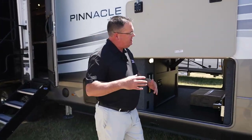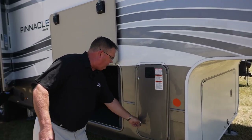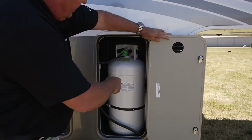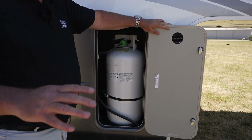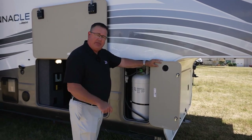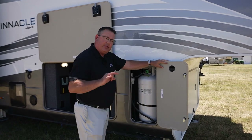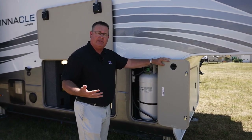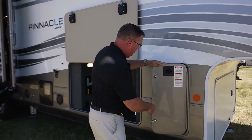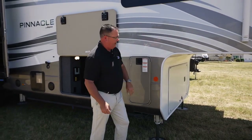I know I'm going quick — it's just a quick little tour of the 2023. A big feature on all our North Points and Pinnacles — notice the 40-gallon bottle. Every other manufacturer at this price point offers a 30-gallon LP tank. With our gin prep on every North Point and Pinnacle, you get three 40-pound LP bottles — that's 120 pounds of LP, doubling what other manufacturers offer their customers.